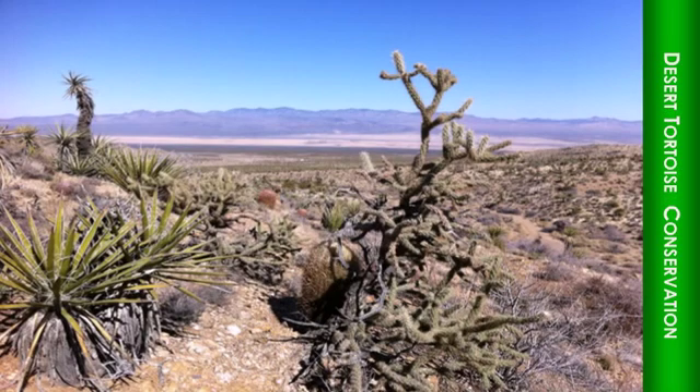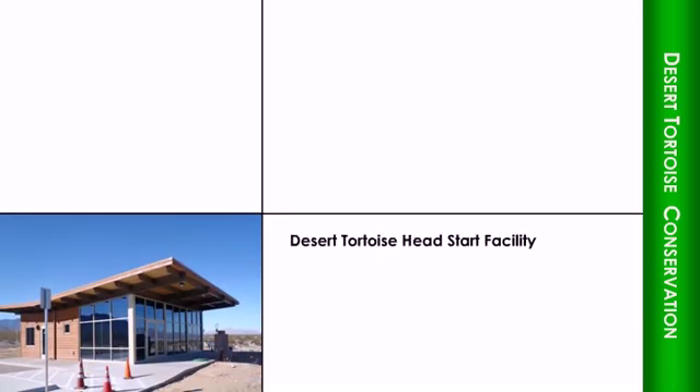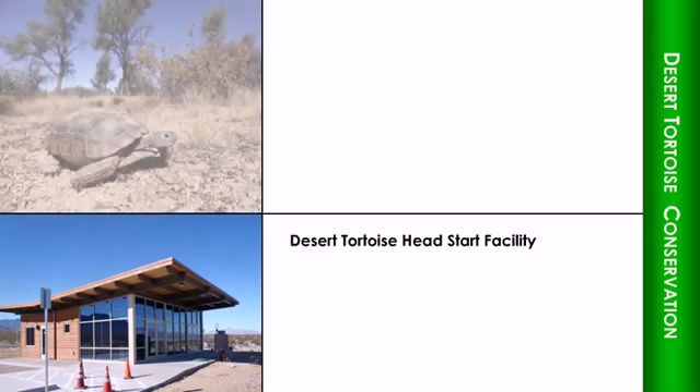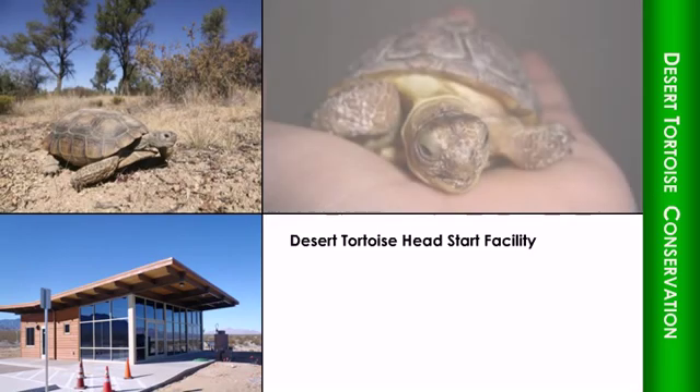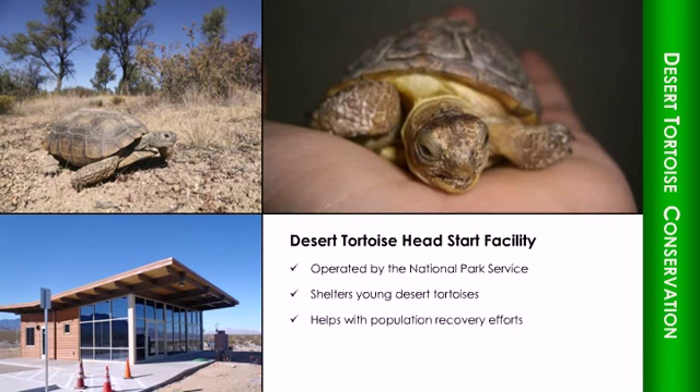Molycorp joined with corporate partners and the National Park Service to establish the Desert Tortoise Head Start Facility on land donated by Molycorp in the nearby Ivanpah Valley. Operated by the Park Service, this facility now works to shelter young desert tortoises, a threatened species, and help with population recovery efforts.